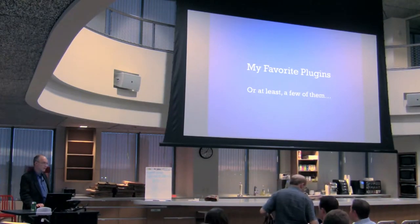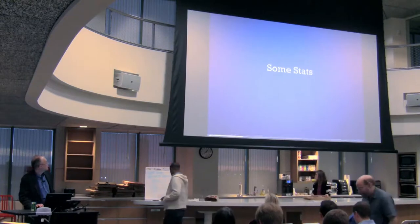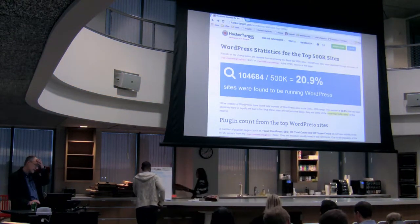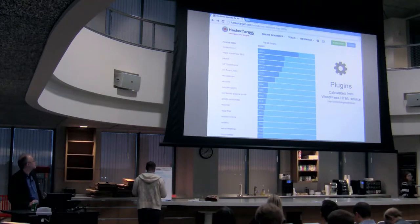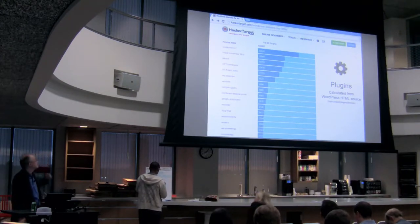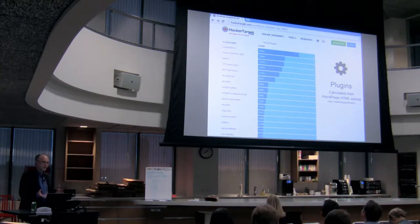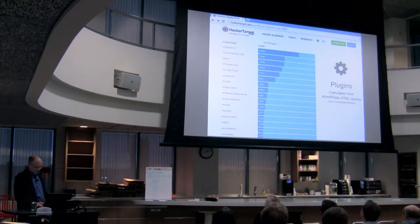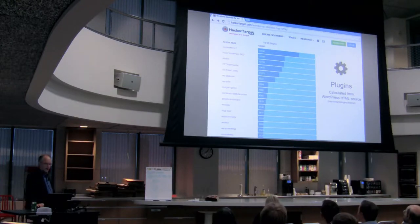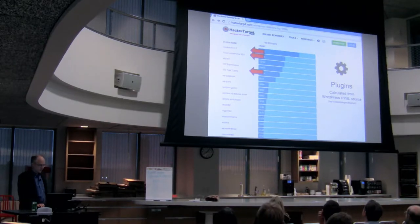So, what are my favorite plugins? At least a few of them — I could probably go all night on this. First off, we'll look at some stats. You can go to a website called HackerTarget that tells you about the different plugins and different WordPress installations. They have an interesting statistic covering half a million websites — these are the ones people are using in the field, as opposed to ones you'd see when you go to WordPress.org to look at downloads. Contact Form 7 seems to be the most prevalent, followed by Yoast and JetPack. I'm going to go over a couple of them: Contact Form 7 and Yoast.